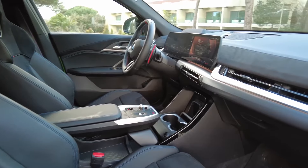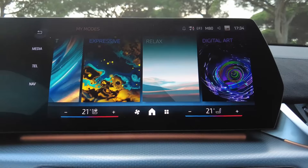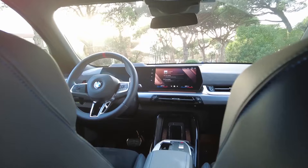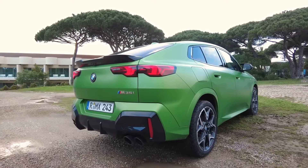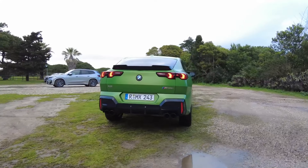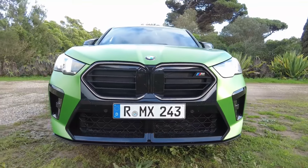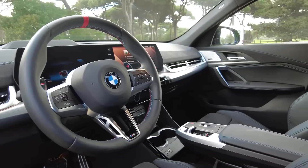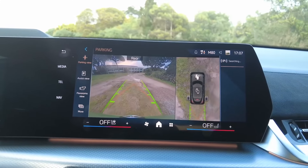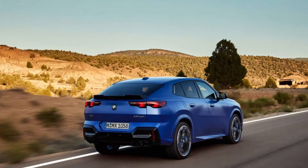2024 BMW X2. The 2024 BMW X2 is a subcompact luxury SUV that combines sporty handling with SUV practicality. It's available in two trims, both powered by a 2.0-liter turbocharged four-cylinder engine with 241 horsepower. The interior is stylish and comfortable, with lots of standard features. Pricing starts at $42,995. The X2 accelerates from 0 to 60 miles per hour in an estimated 6.2 seconds and handles well with sharp steering and a comfortable ride.